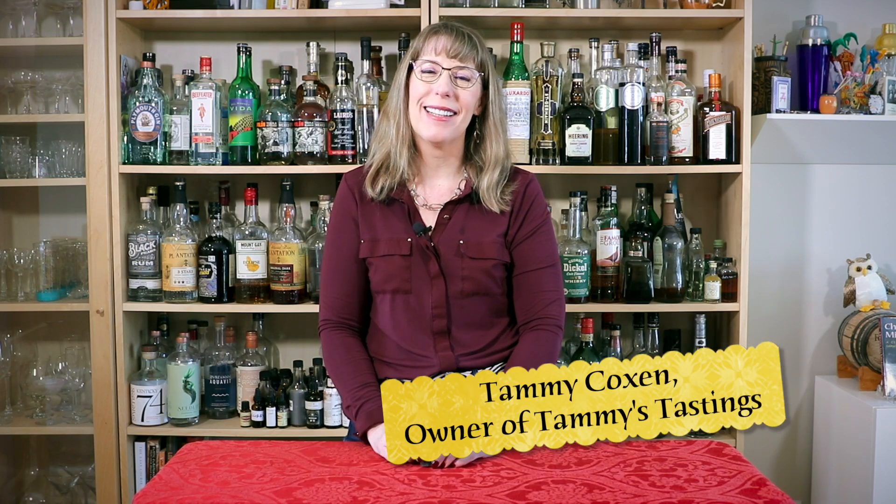Hello, and welcome to My Tiny Bottles, the project where I explore my grandmother's legacy of miniature liquor bottles, one tiny bottle at a time. I'm your host, Tammy Coxon.